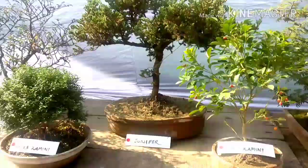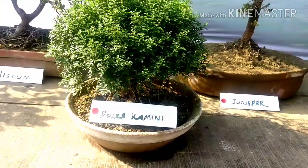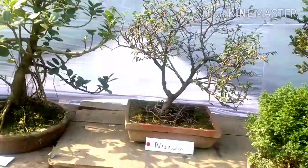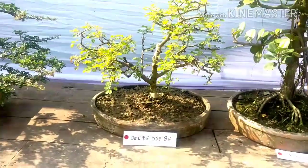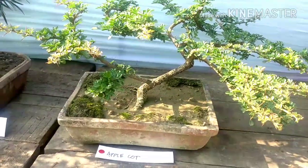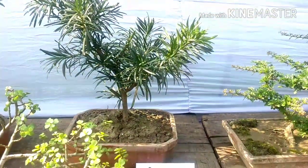And juniper — this is a juniper collection. And this is kamini, a bonsai of kamini with a nice oval shape, beautiful globe-type bonsai. This is a bonsai of nishlam variety. And this is a nice bonsai of ficus — the whole plant in such a small pot. This is divi bonsai, and this is a podlar pus. This is apple cot — apple cot bonsai, very nice apple cot bonsai.